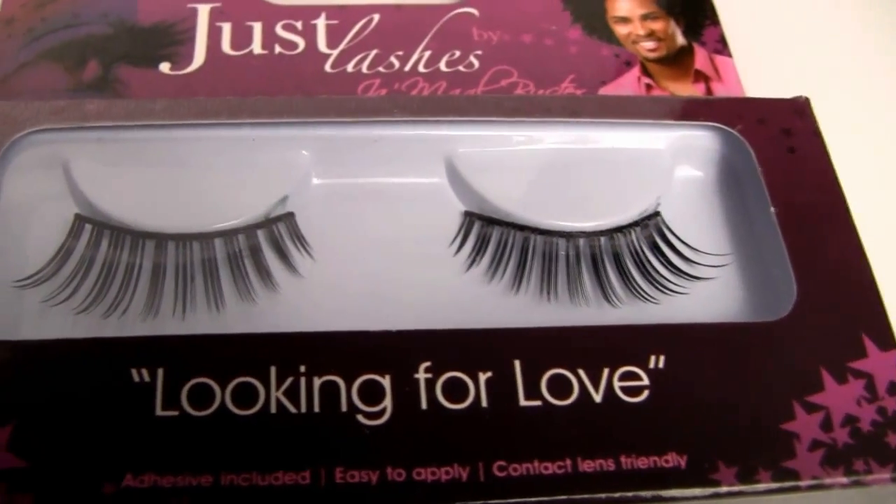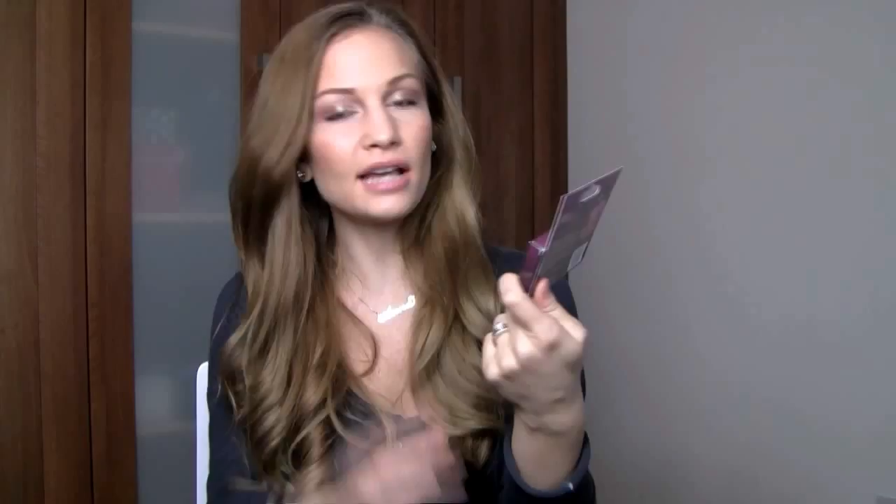If you have a heart-shaped face — a broader forehead and a smaller chin — go for something that's flicked out and gets longer at the ends, like Looking for Love. It's tapered at the ends and sticks out a little bit. Think of Marilyn Monroe, who I mentioned when talking about heart-shaped faces — she looked a lot better wearing tapered-out lashes. She never wore anything like Bold and Beautiful; the tapered style flattered her face shape much better. So definitely keep that in mind.